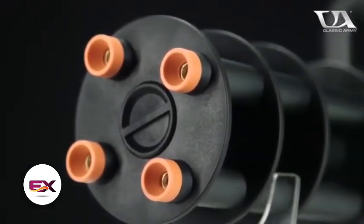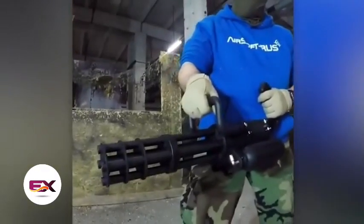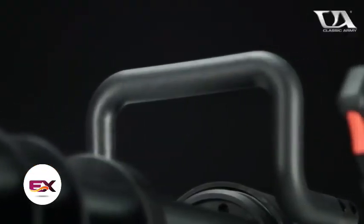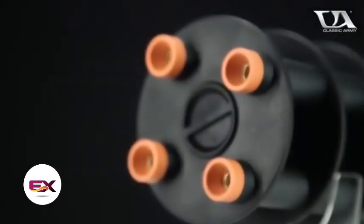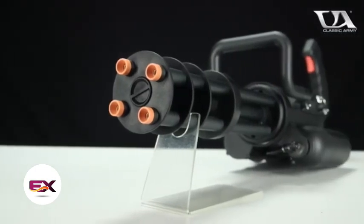Take the M132 Microgun, for instance. It comes with a price tag of $1,761, but it's no surprise, considering a real minigun costs around $200,000. The Microgun packs a punch with all four barrels in action, delivering a firepower of 2,280 shots per minute.